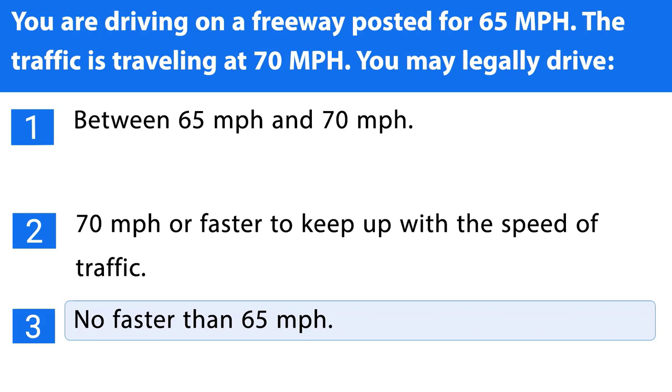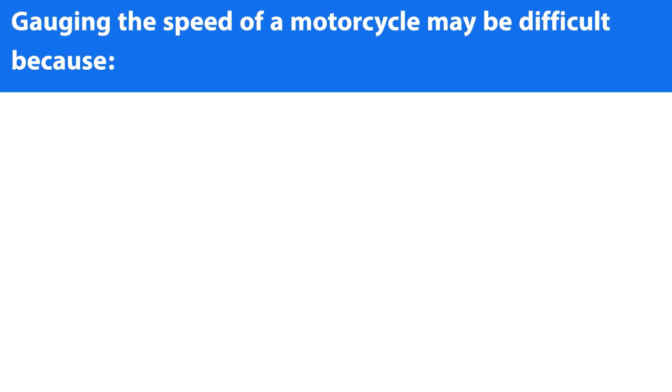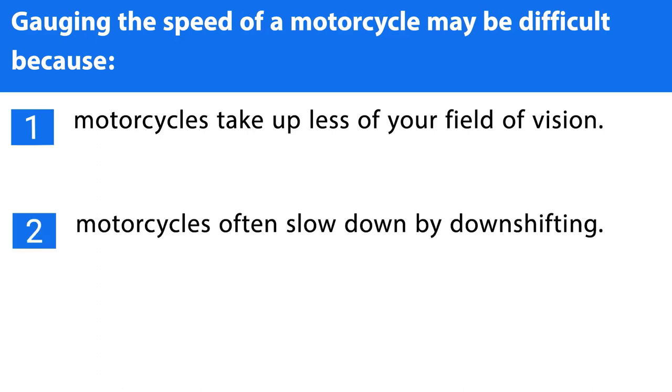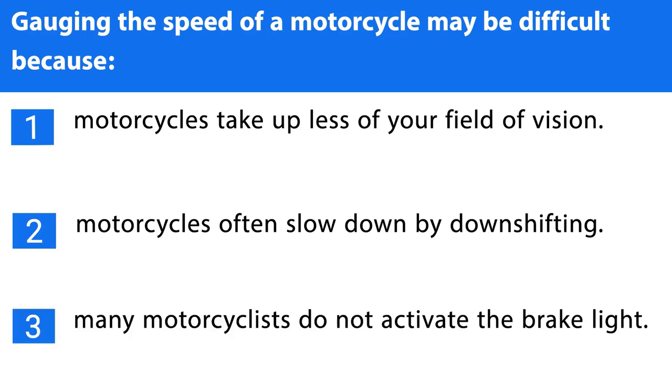Question number twenty-three. Gauging the speed of a motorcycle may be difficult because: 1. Motorcycles take up less of your field of vision. 2. Motorcycles often slow down by downshifting. 3. Many motorcyclists do not activate the brake light. The correct answer is the first one.